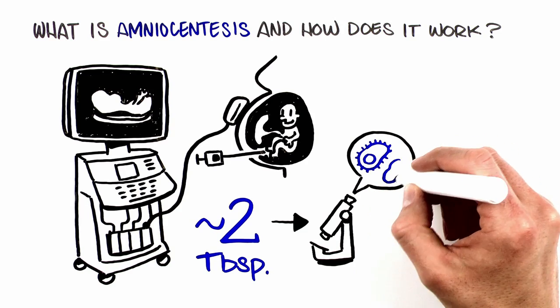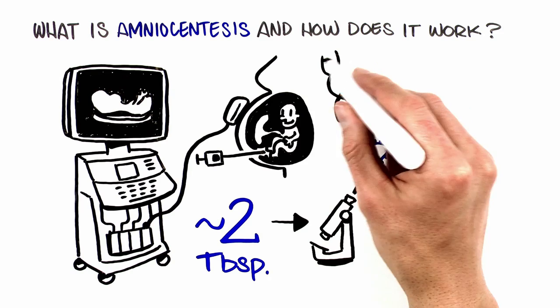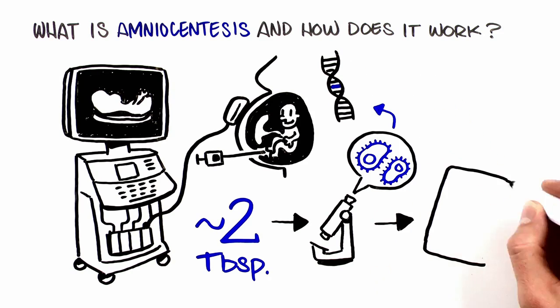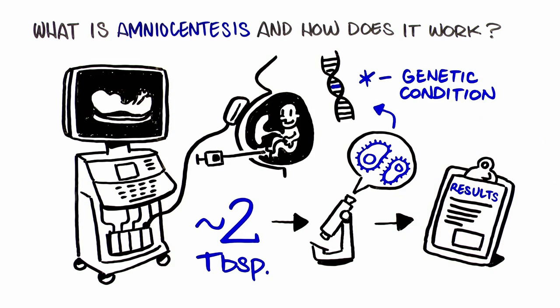Just as you shed skin cells every day, so does the baby. Each of the baby's cells contains the baby's genetic information. The lab can look at the cells to determine if there are certain genetic conditions present in the baby.